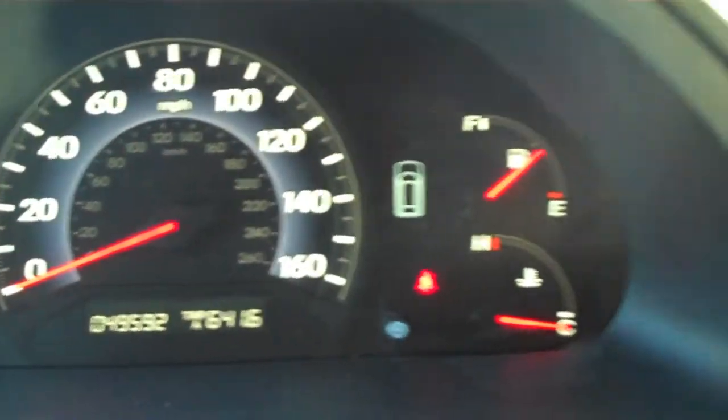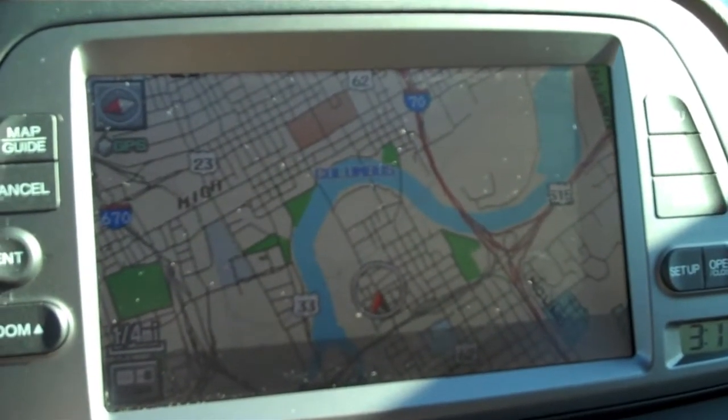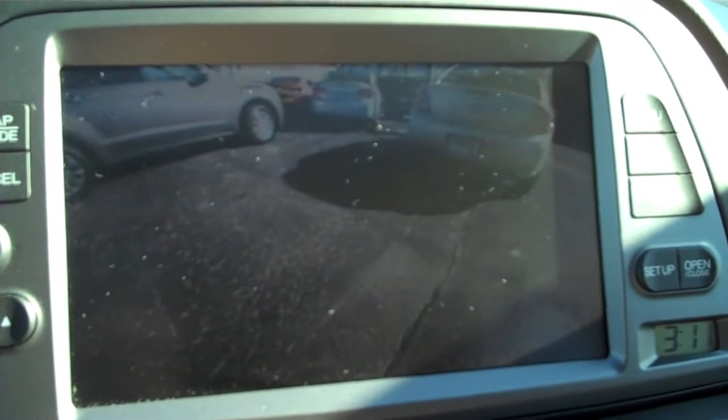This vehicle has 49,592 miles on it. It also has a navigation system, which doubles as a rear backup camera so you don't have to worry about bumping into anything in parking lots.